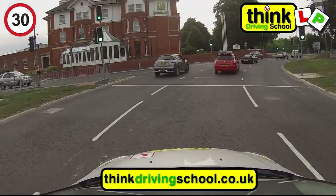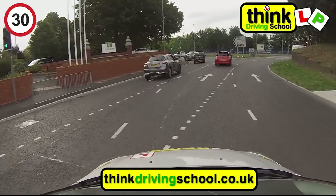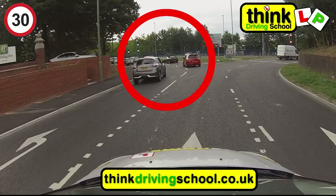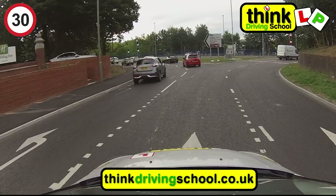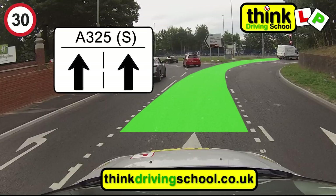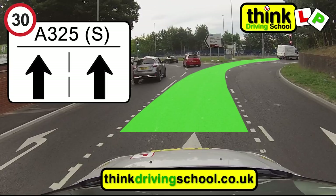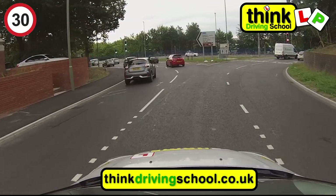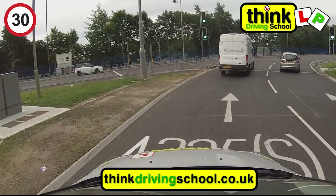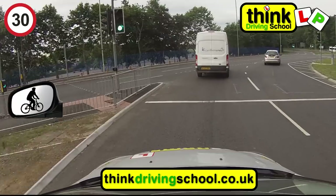As we follow the roundabout round in the middle lane, I'm going to pause it one more time just to show you the road markings and the signs so you know where to go. As you can see, this exit on the left is only the second one, so we're going to keep following the roundabout round to the right, where there will only be two lanes, of which we will want the left one. We have now passed the second exit, so we can centre mirror, left mirror, left signal to exit in the left lane.